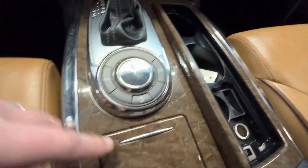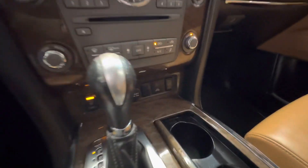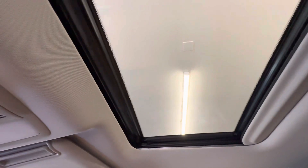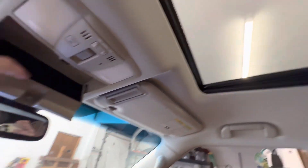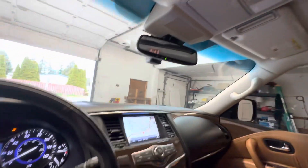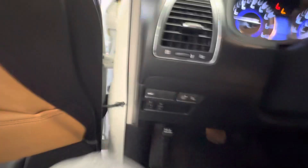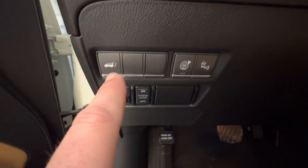You've got a USB port in there, heated steering wheel, two-stage heated driver seat, two-stage heated passenger seat, auxiliary jacks, and power sliding sunroof. You've got a little compartment for your sunglasses. Just beautiful leather interior. Now that it's running I'll do a walk-around. You've got blind spot monitoring system, lane departure warning, and a power lift gate.